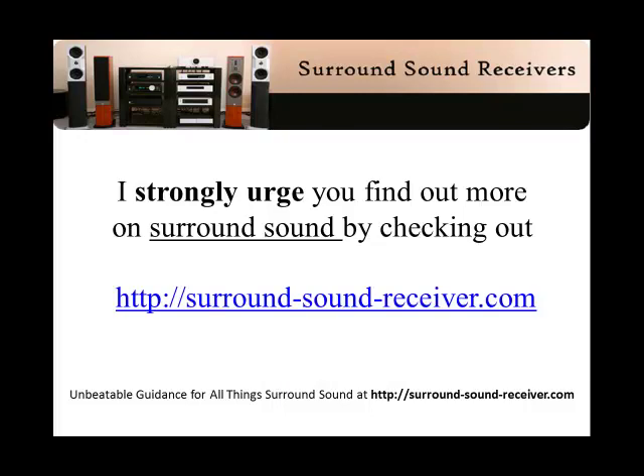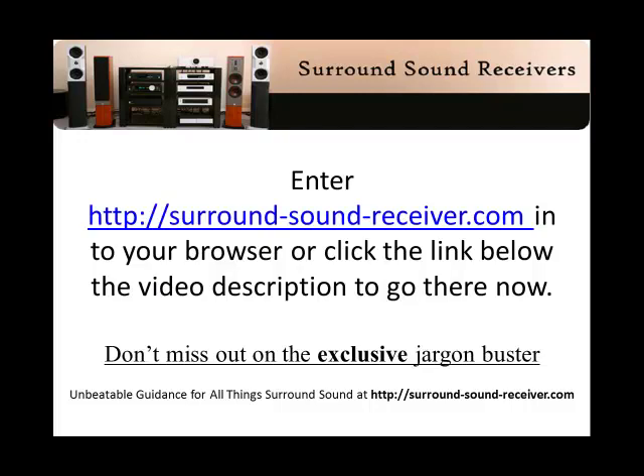Confused? There's a lot more to know about surround sound, and I strongly urge you to find out more by checking surroundsoundreceiver.com. Enter it into your browser or click the link below the video description to go there now. Don't miss out on the exclusive jargon buster.